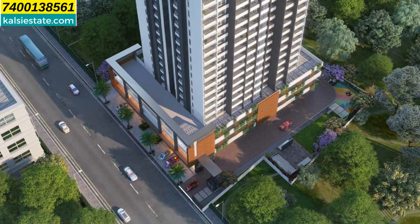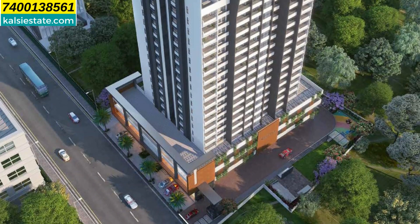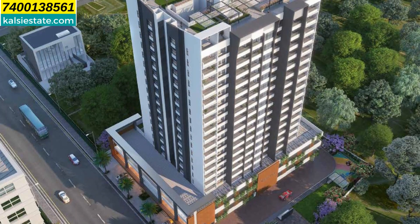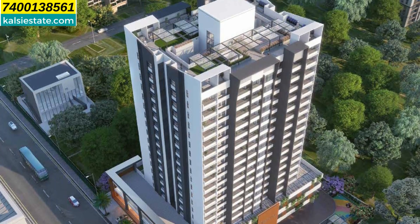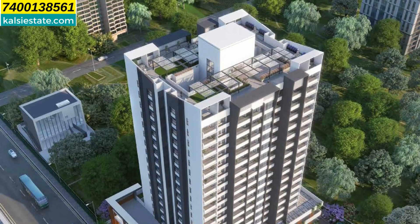Finally, this building will be ready by December 2024. Friends, for more information and booking, you can call 7400138561. Thank you for watching this presentation — don't forget to like and share this channel, because sharing is caring. See you again with one more developer and one more project very soon. Bye bye, take care.